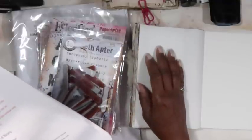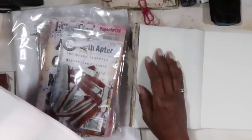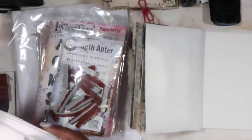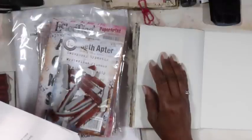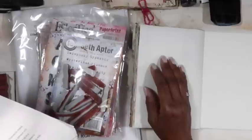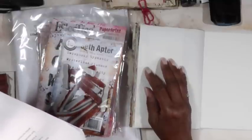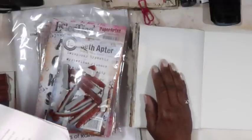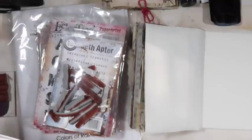A stitch in time saves nine — I always think about that because my grandmother used to say it. When I think about Boro stitching, it just reminds me of that quote. As a young girl growing up, I heard my mother and other family matriarchs repeat this as if it were a mantra. It means that a timely repair of a hole or tear in a garment will save more work or the possible loss of that item in the long run. I didn't grow up in a culture of consumption; we were taught to take care of our environment and preserve what we owned.